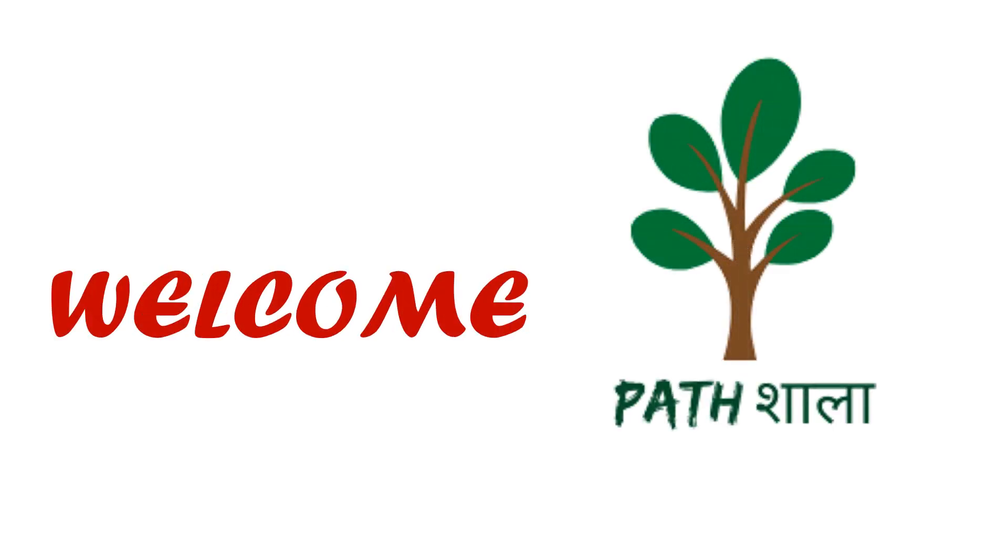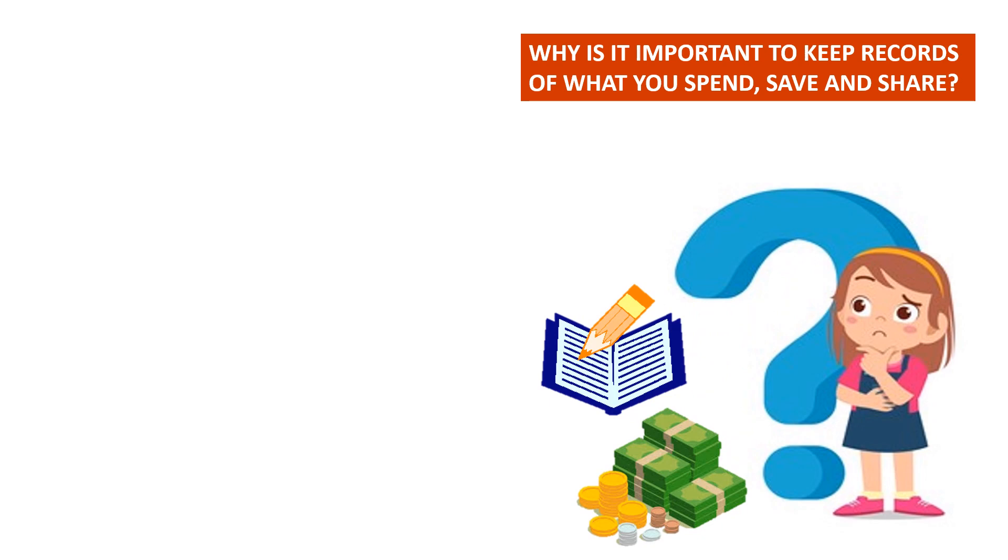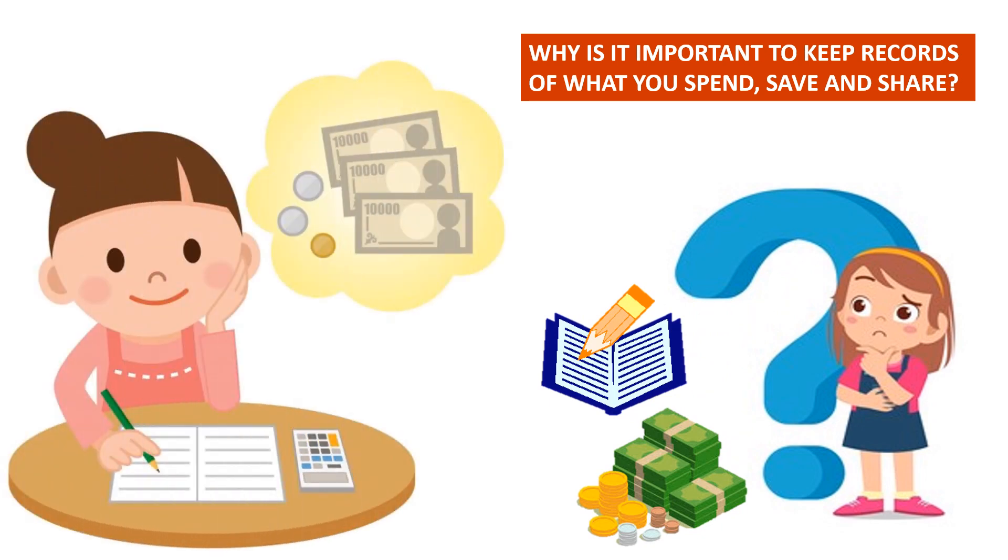Hello friends, welcome to our YouTube channel, Pat Shala. In this video, students will be able to identify why keeping records of what they save, spend and share is important.